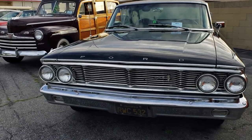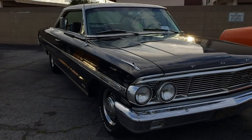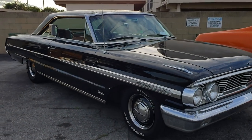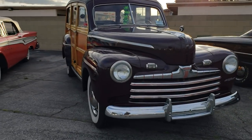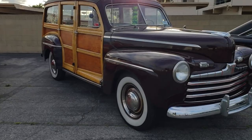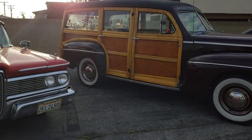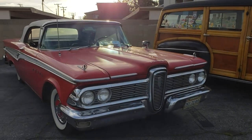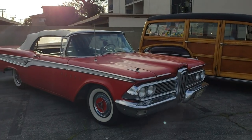We got a '70 Ranchero and a Galaxy XL — it's got a drive-in movie speaker on there pumping out some oldies. Galaxy 500 XL. Then we got this woody — looks to be about a '47, fat fender woody, wide whites, hubcaps. And look at that Edsel drop top — how about that, wide whites and caps.